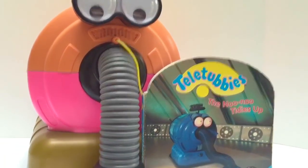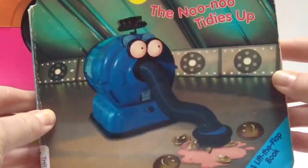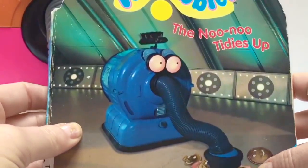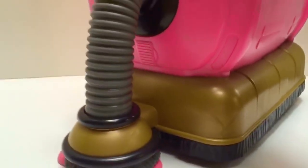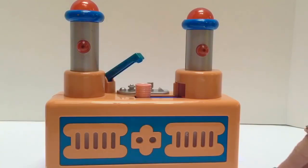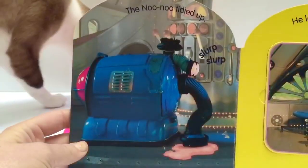Hello and welcome to Tiny Treasures. Today we're going to read the Teletubbies' 'The Nunu Tidies Up' book. It's a pretty old book but it's a very good story. There's a big mess of Tubby Custard and Tubby Toast. One day in Teletubby Land, the Nunu was tidying up. He looked behind the Tubby Custard machine. The Nunu tidied up.